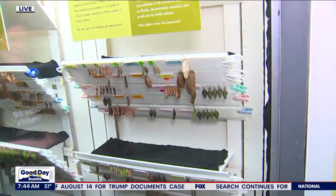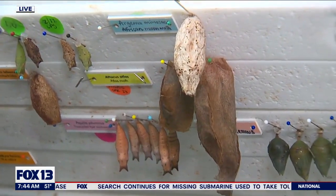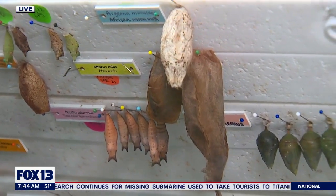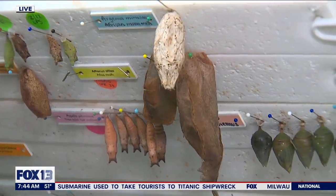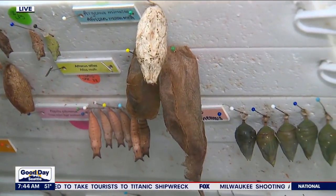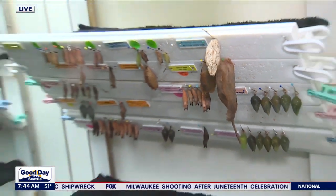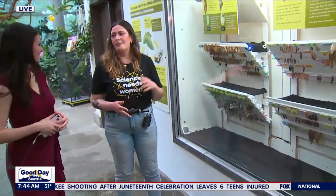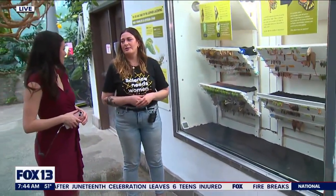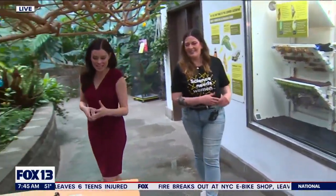Some of these guys have been in here for months? Yes — they can go into diapause, which is essentially where they pause their development until they feel ready to come out into the world. And you're saying you get to bring some of them out into the environment every single day? Yes, whoever emerges from the previous night gets to come into the exhibit. We do releases twice a day — right when we open and right before close.